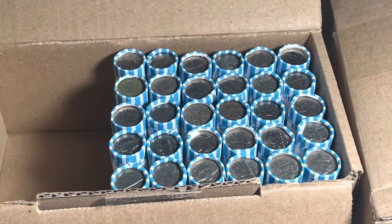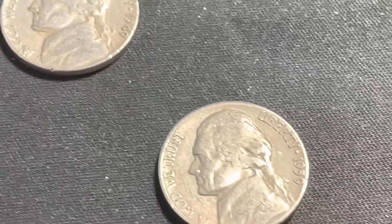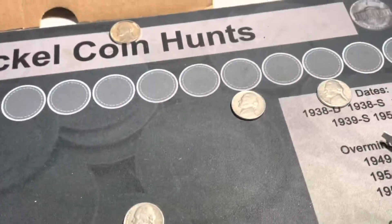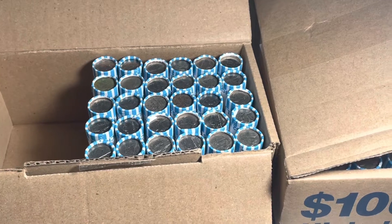We're through 20 rolls and we're going to add to the finds a 1949 Philadelphia and a 1959 Denver. That gives us five coins for the hunt so far. We'll get back to the hunt and bring it back after 10 more rolls.